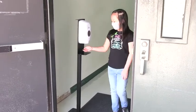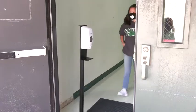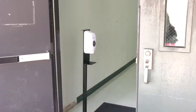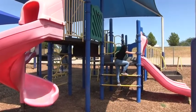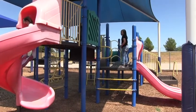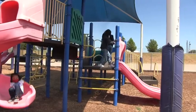Recess and playgrounds: students will be allowed recess outside. Hand sanitizing stations will be utilized before and after, and playground equipment will be utilized on a rotating basis by a limited number of students. Other activities will be utilized to accommodate social distancing in other areas. Masks may or may not be worn by preference while outside and socially distanced.